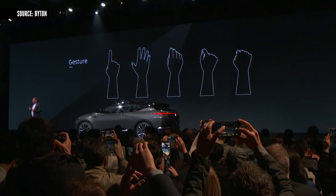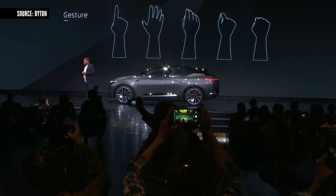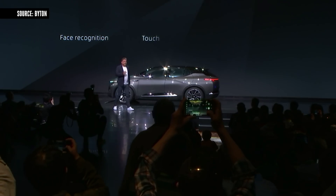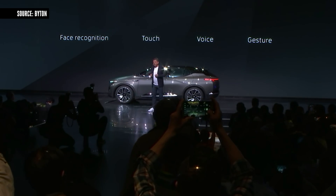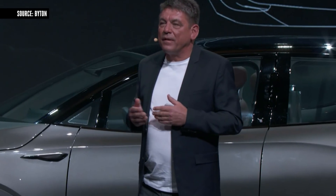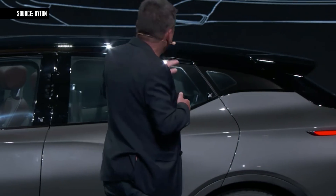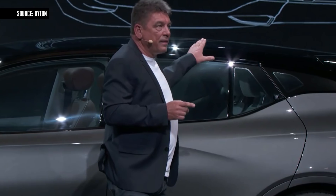Everyone can operate it. As you can see, there are only five gestures to control the system and they all come very naturally — no manual required. The Byton is as intuitive and easy to operate as any other smart device. It's crucial that the Byton offers the very best high-speed connectivity, so we have an array of flat antennas ideally integrated into the roof line. There's no shark fin on this car.